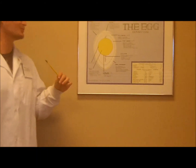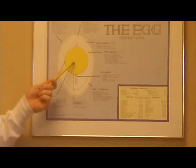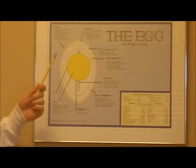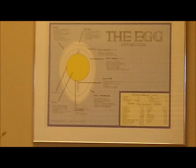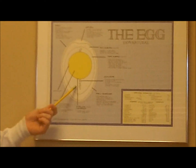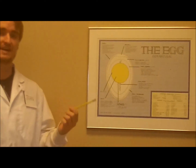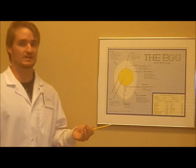The egg is made up of two nutritionally important parts: the yolk and the white. Most of the fat as well as half the protein are found in the yolk, and the other half of the protein is found in the white. An average egg contains about 70 calories, 5 grams of fat, and 6 grams of protein.